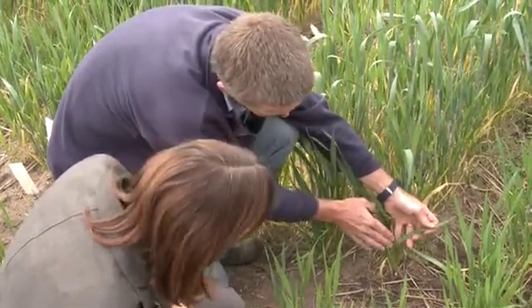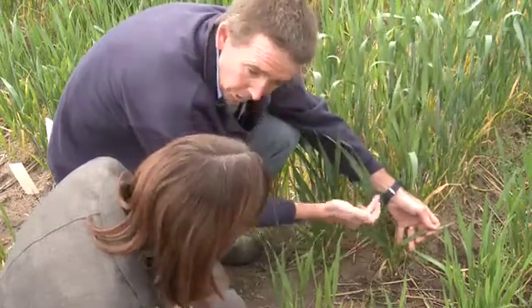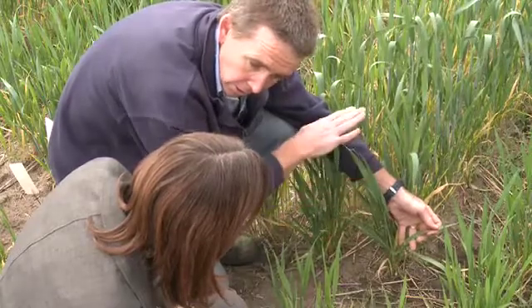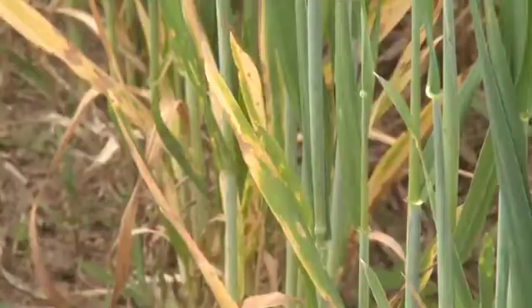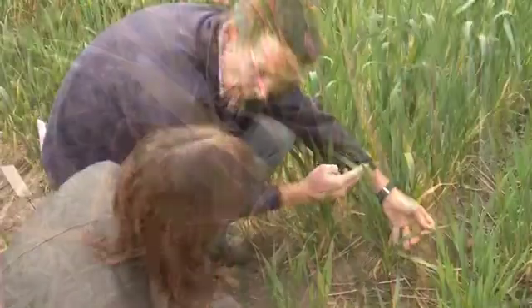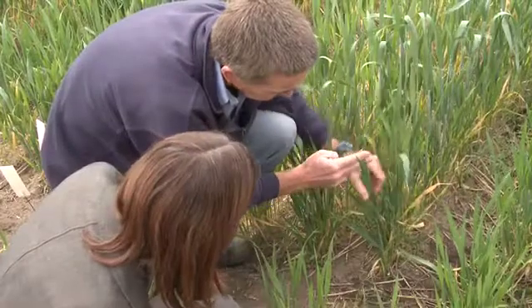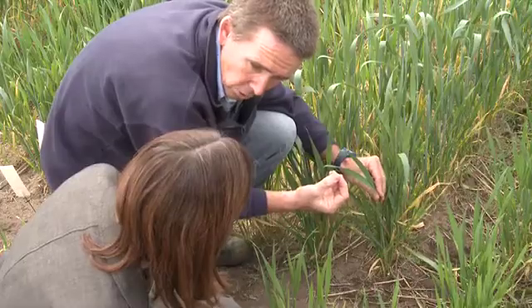These lesions will increase in size and join together. You'll also see the movement of the disease up through the canopy into the top of the plant. These lesions remove photosynthetic area and affect the ability of the plant to produce grain, as well as the size of the grains produced. It's the major disease of wheat in Australia — people think that rusts are important, but in fact this is the one that's really causing the most damage.